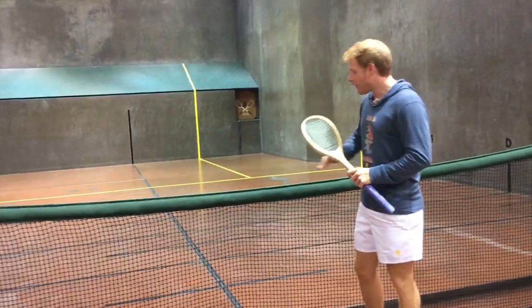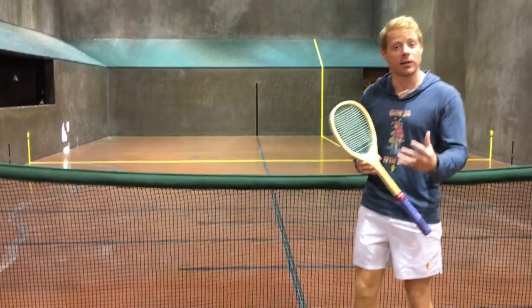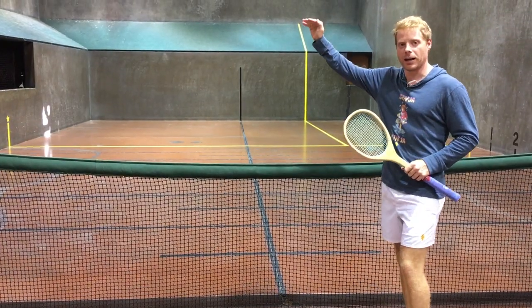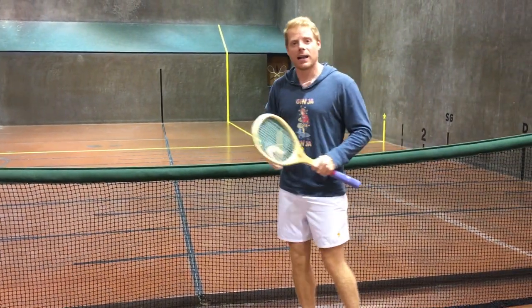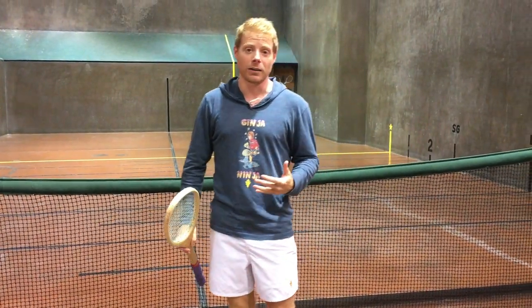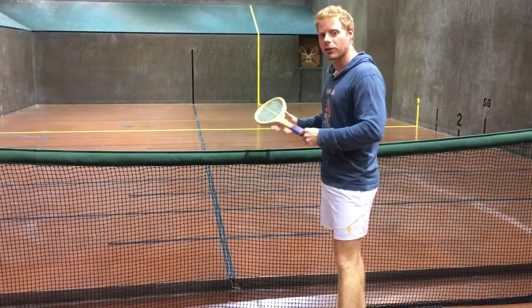Instead of focusing on that height over the net, focus on your spot on the other side of the court that you want the ball to land on. It doesn't matter if the ball is an inch over the net or two feet over the net. If you get that ball two feet over the net and have it land on the yellow line on either side, that ball's second bounce is going to die in the corner, effectively giving us good length. So that eliminates the need for that very tight angle going over the net.